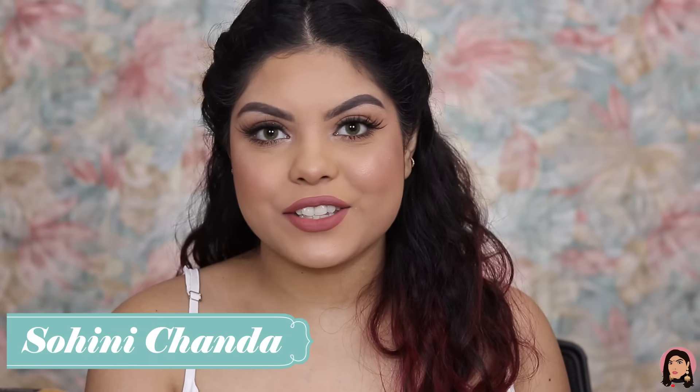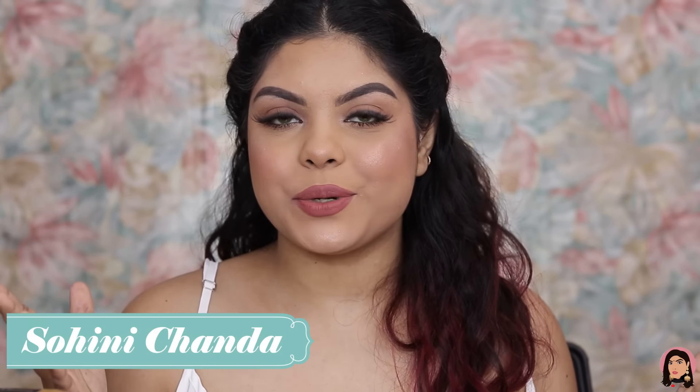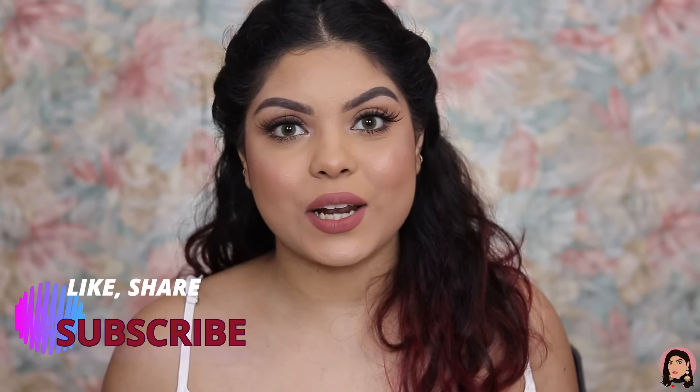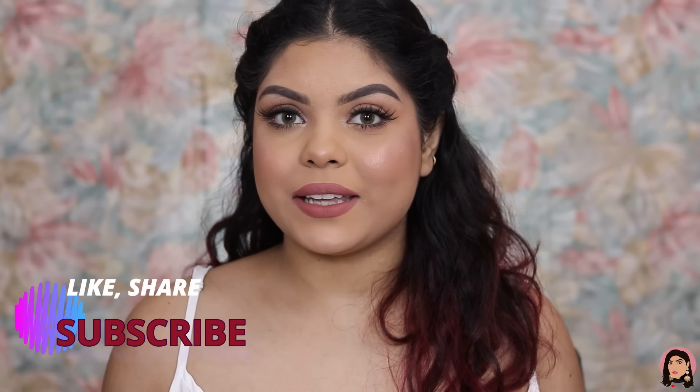Hi guys, welcome back to my channel! In today's video, I am super excited to share my first Amazon haul — the Amazon Great Republic Day Sale haul. This is a beauty haul with products for makeup, skincare, and hair care.